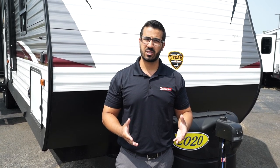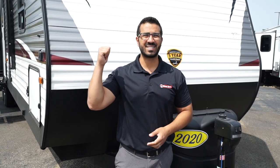That wraps it up! Again, this is the 2020 Coleman Lantern 337BH. If you're interested in this family travel trailer and would like price and availability, simply click the link in the description. Thanks again for watching — I'm Ian Baker, and let's go camping!